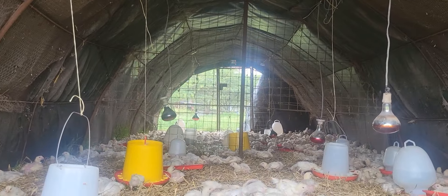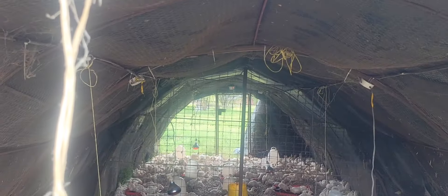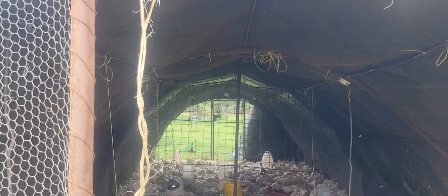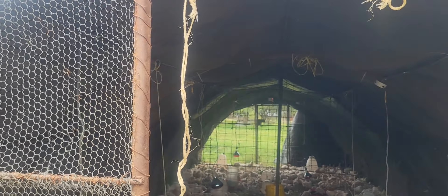Sometimes when it rains, you have to make sure you know how to manage your flock. Like it rained here recently, so you have to make sure you loosen some grass on the ground to protect the birds from excessive water flowing through.